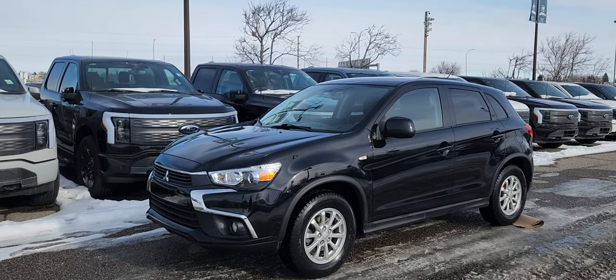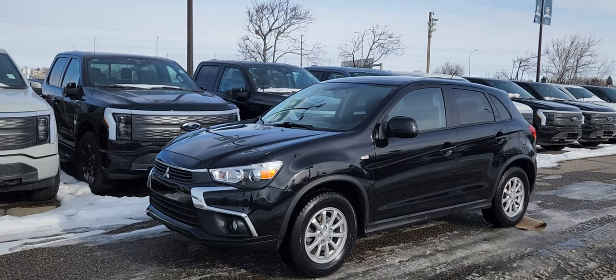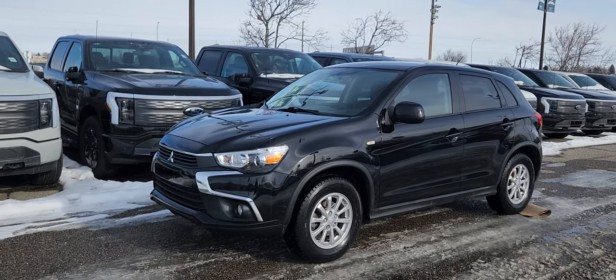If you would like more information on this 2016 RVR, you can give us a call at 403-252-0101 or come visit us down in the Calgary Auto Mall.